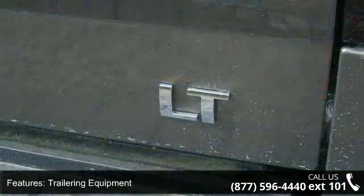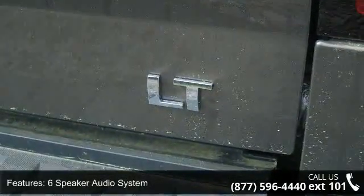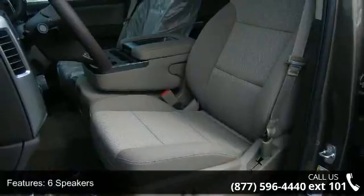MP3 decoder, driver door bin, and voltmeter. Low mileage is an important factor in your purchase, and this vehicle delivers a low odometer reading.